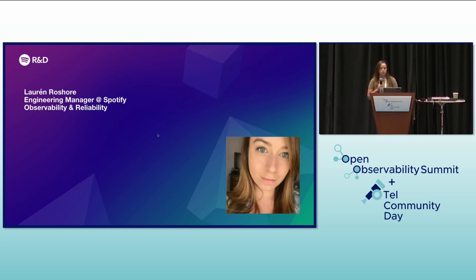I'm Loren Rochar, an engineering manager at Spotify specializing in observability and reliability. Our team is responsible for this migration, and I'm excited to share our experiences and the positive impact that it's had.